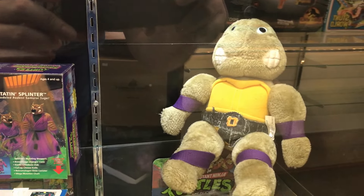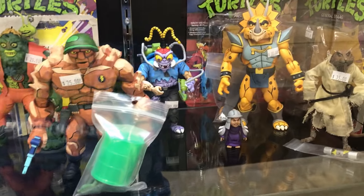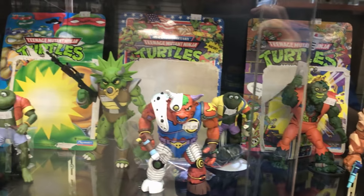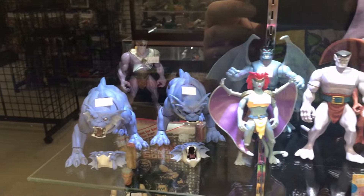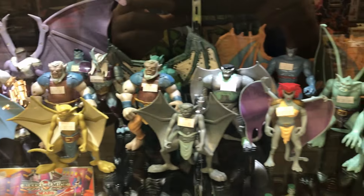We have this Unmasked Donatello plush and some more NECA figures: Triceraton, Movie Splinter, and Baby Shredder — very awesome. We also got Muck Man, the Frogs, Ground Chunk, Triceraton, Super Shredder, more Ninja Turtle cards, and Genocide Mikey. Moving on to the Gargoyle section — we got some NECA Gargoyles as well as some vintage Gargoyle figures. Here's Goliath and Brooklyn. Definitely need to continue picking up some more NECA Gargoyle figures, and even tend to pick up the vintage ones — very nice selection.